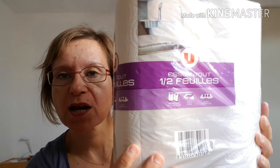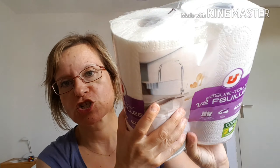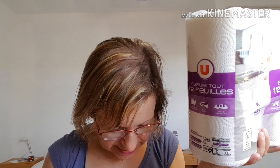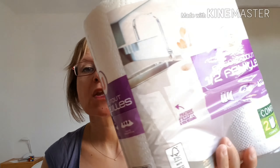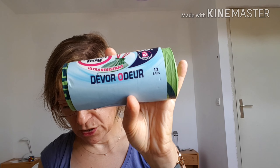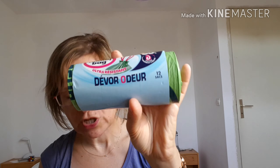I bought some soup à lin for my cochon d'Inde — I bought two packs. The soup à lin was at 2.24€, it's a Super U brand. I also bought some 7-poubelles Devore Odor anti-odor bags of 30 litres — it was 3.54€ and you have 12 in the pack.